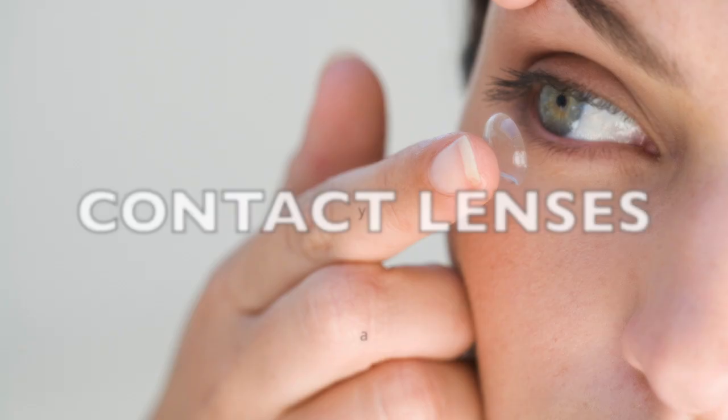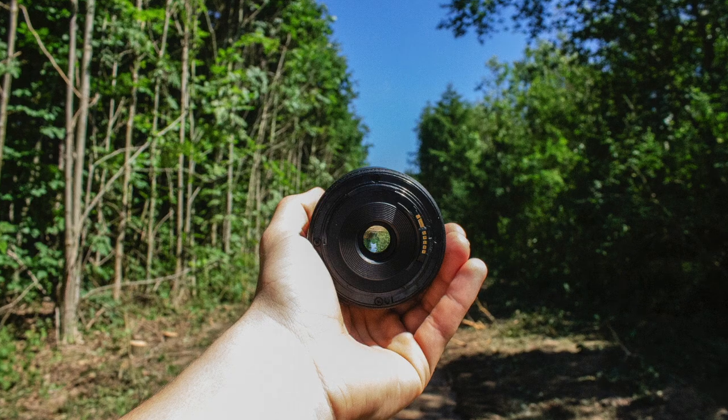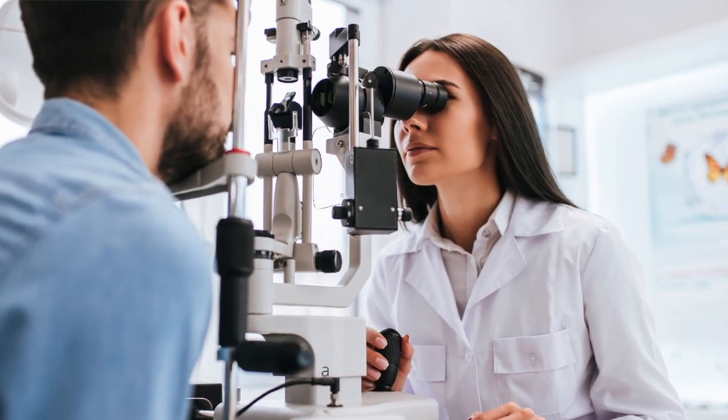An additional option for presbyopia is the use of contact lenses. You can get contact lenses that focus your dominant eye for distance and your non-dominant eye for near. This option works for many people, but this is not perfect vision and you do lose out on depth perception. Some patients have a hard time adjusting to having different focal points in each eye, so make sure you trial this under the supervision of your eye doctor.